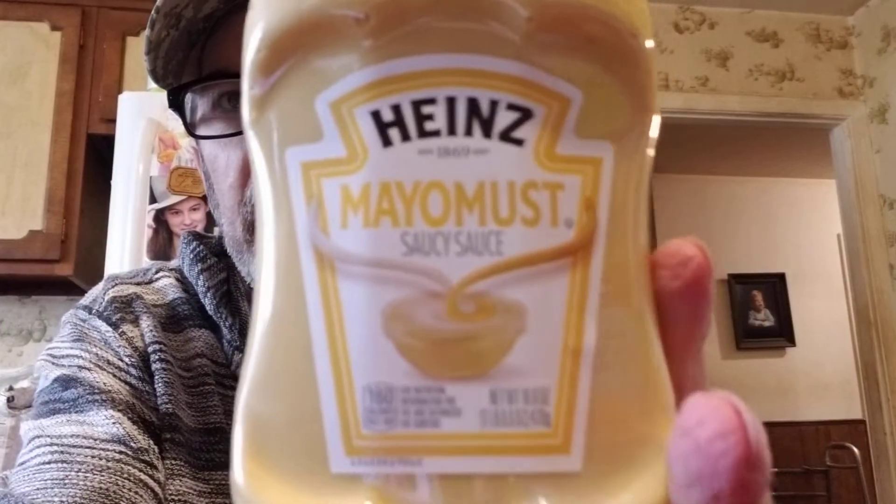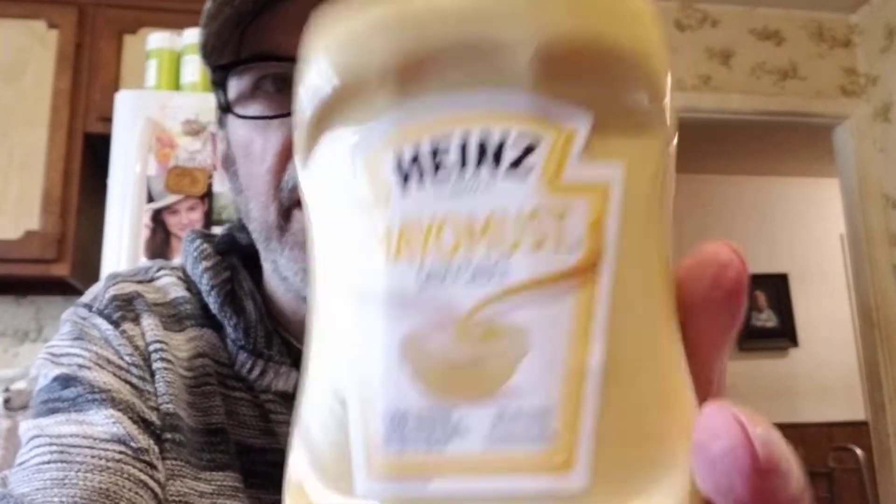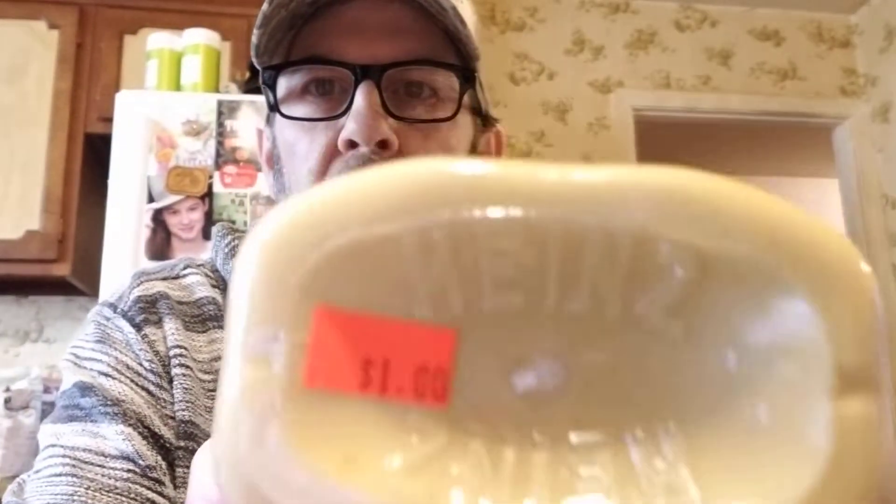They had this new Heinz Mayo-Mustard — mayo and mustard mixed — for a dollar. I guarantee you'd pay about three bucks at Kroger right now.